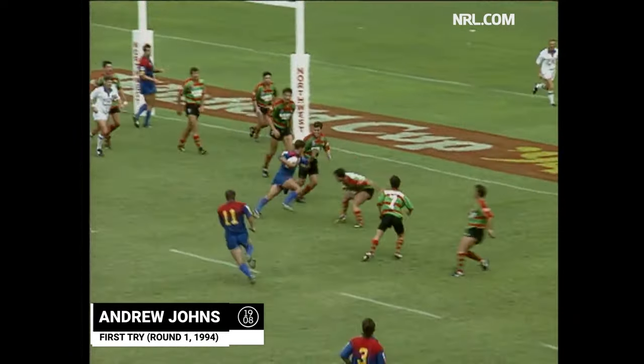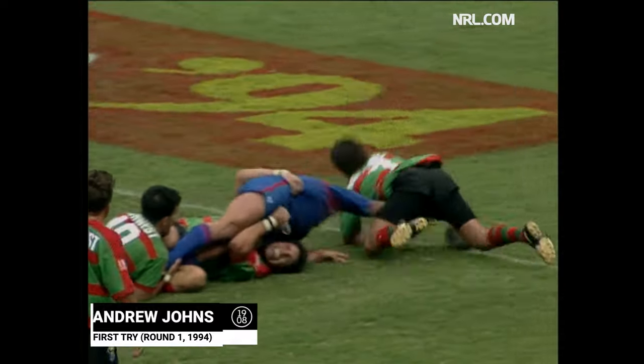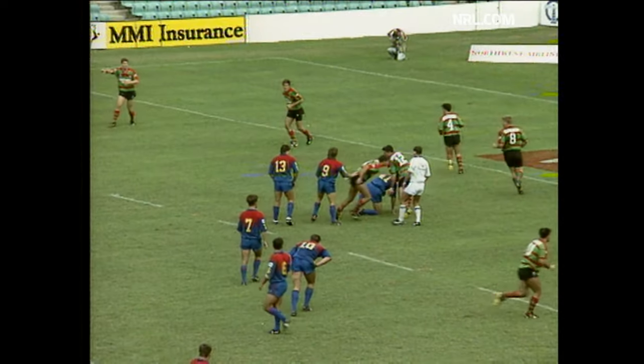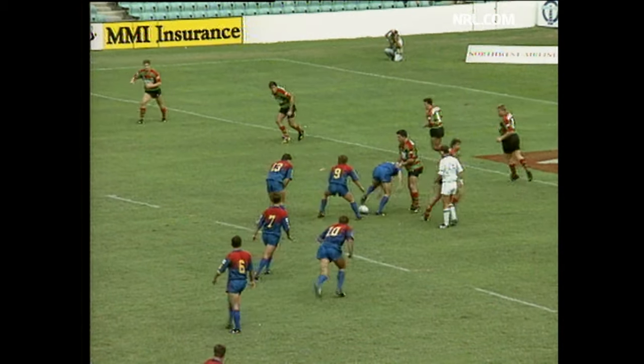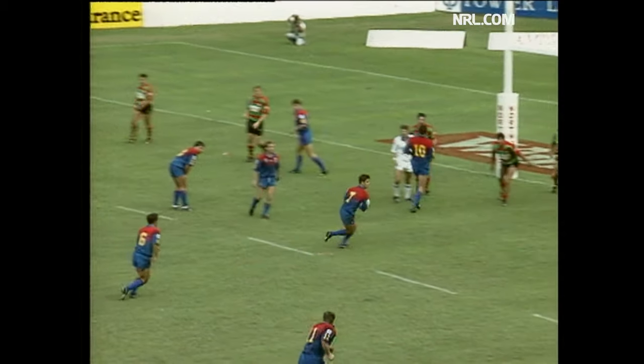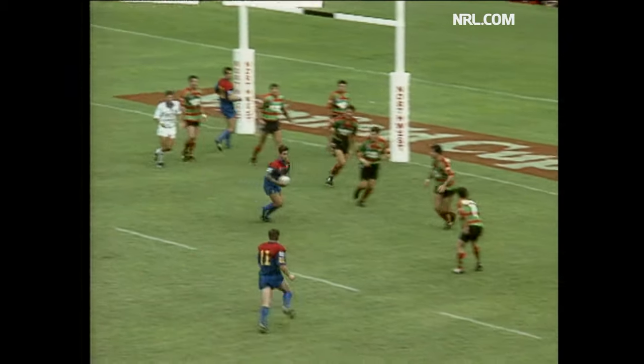Now Andrew Johns sights a little hole himself. He's close, he reaches out. That's a try to Andrew Johns. Boot streak from the little halfback, and that's a good reward for a great game in his debut match for the Newcastle Knights in first grade. Andrew Johns scores the try, and that should wrap it up for the Knights.